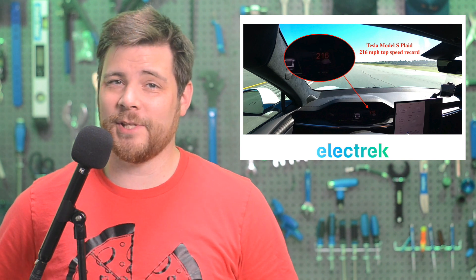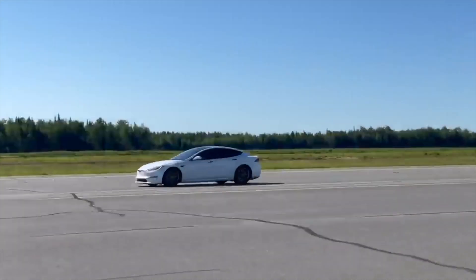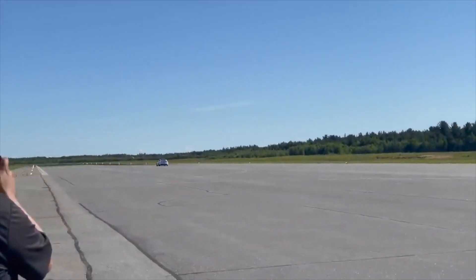Electrek actually had boots on the ground to see the incredible feat. This is Fred from Electrek, and today I'm at the airport in Trois-Rivières, Quebec, in Canada, and we're going to check out a Tesla Model S Plaid trying to break 200 miles per hour for the very first time. That sound was absolutely crazy — it sounded like a jet engine. It's insane.